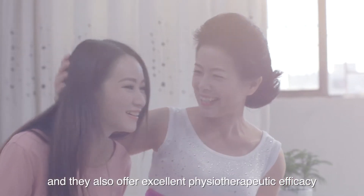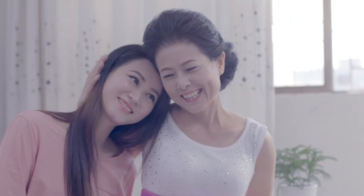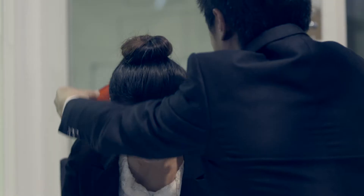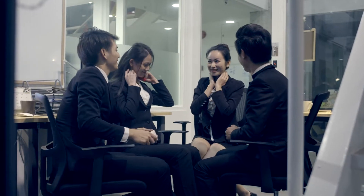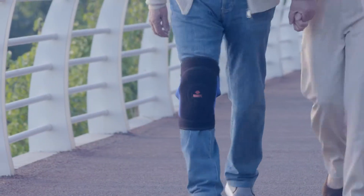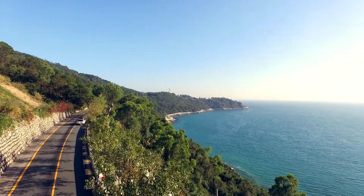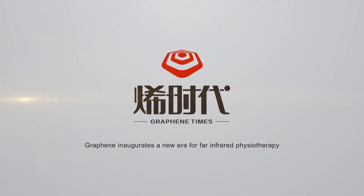They also offer excellent physiotherapeutic efficacy and have been certified by the United States FDA. The graphene far infrared — perfect for physical therapy.